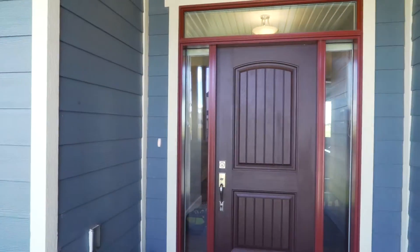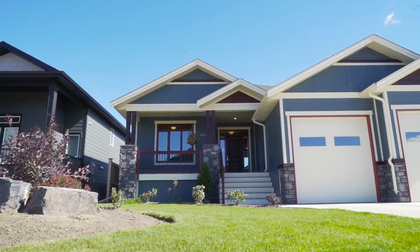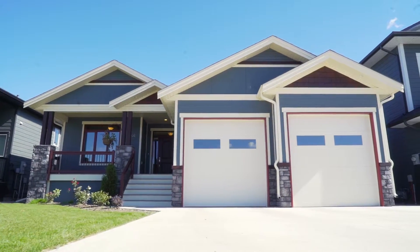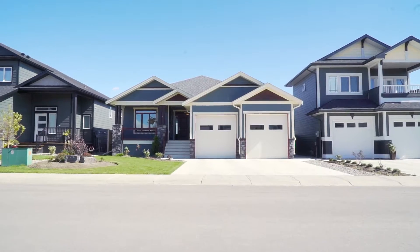Welcome to 4401 Sundance Drive, Coalhurst. Here we have an amazing bungalow located in one of Coalhurst's best locations and close to the new and safer access roadway into Lethbridge.